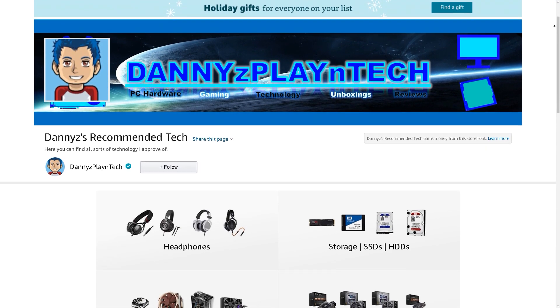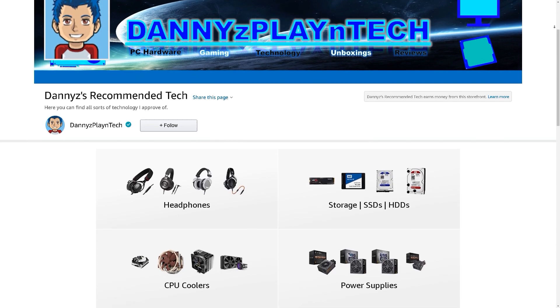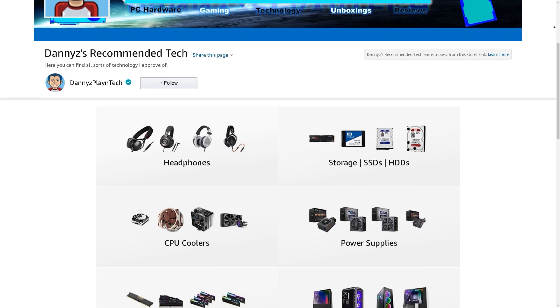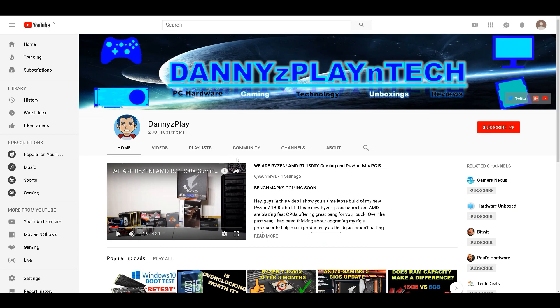That was pretty much all I wanted to cover in this video. I hope you guys found it informative and helpful — let me know your thoughts down below, check out the video description for ways to support the channel, and if you're interested in more content like this make sure you're subscribed. Thanks for watching, take care, and I'll see you guys in the next one.